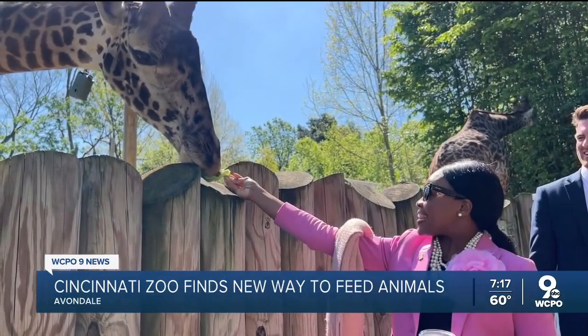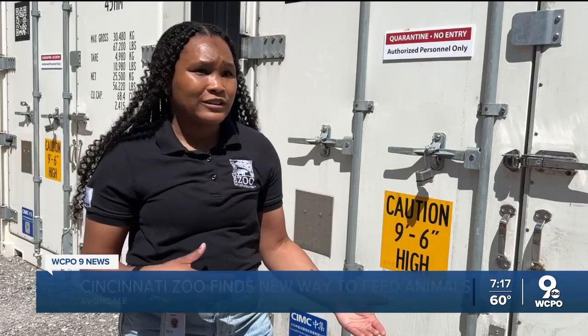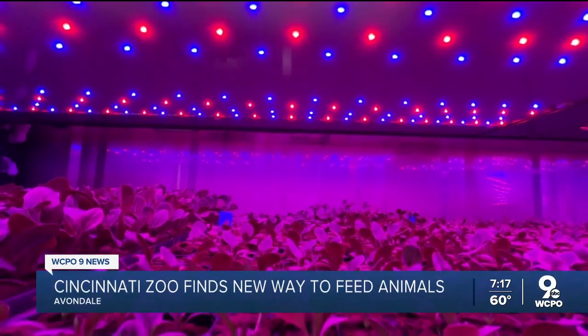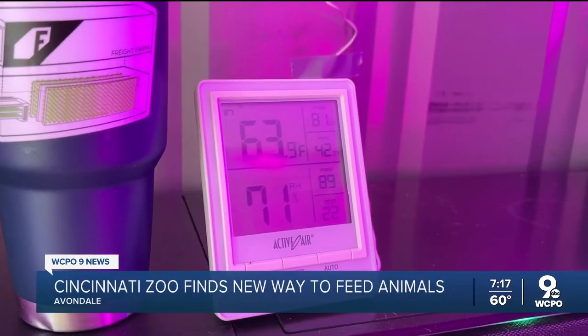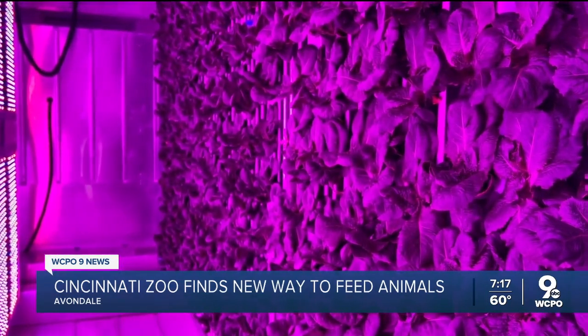But meeting sustainability goals aren't the only selling points. Whether there's not enough rain or sun in a given year, that can really affect farming outside. But in here, they can grow produce 365 days a year. Everything is controlled by Burns and his team, so they don't deal with the crop loss they would in a traditional farm setting.